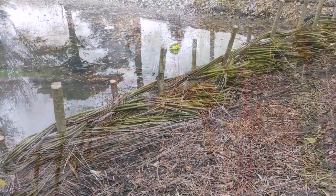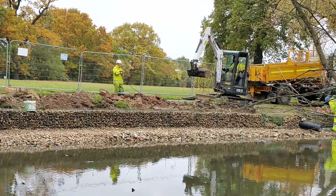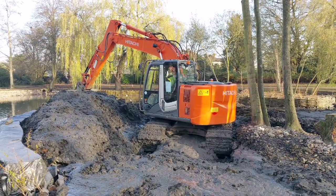We actually used a series of gabion baskets, willow spilling, stone rolls, and all sorts of revetment treatments that we could use to retain the banking and also to rebuild the islands.